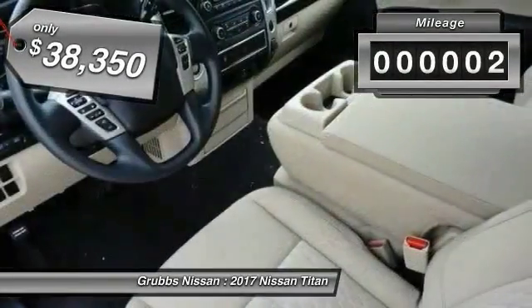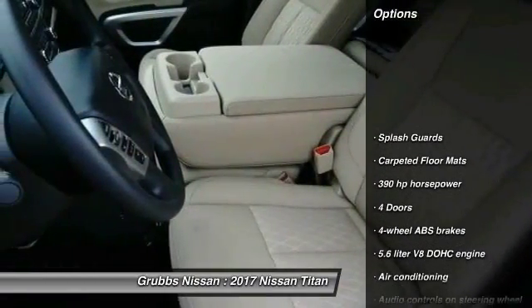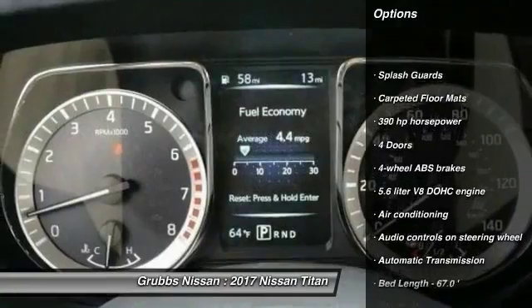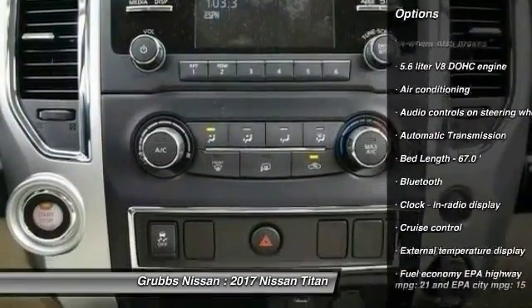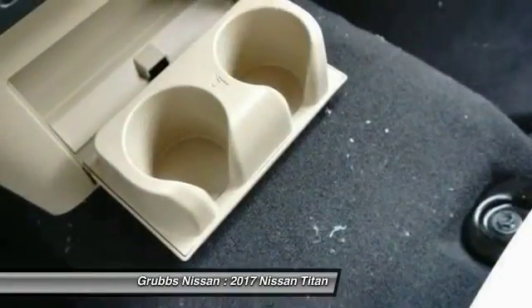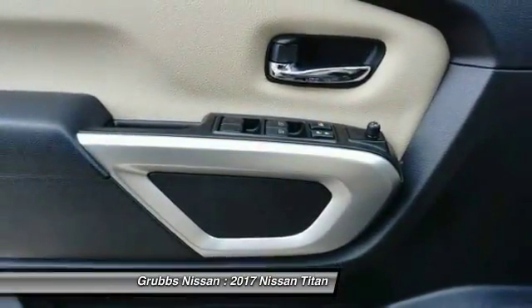This vehicle has less than 100 miles. Here are some of this vehicle's great options: stability control, traction control, Bluetooth, air conditioning, passenger airbag, automatic transmission, cruise control, tilt and telescopic steering wheel, power windows, and remote power door locks.